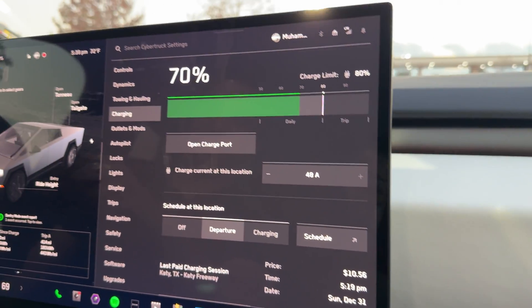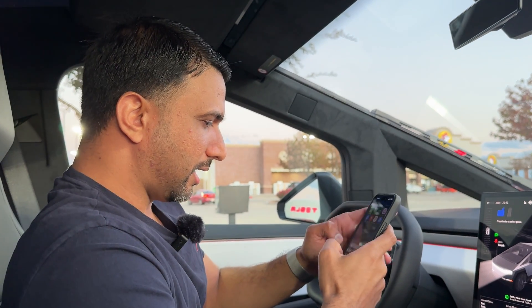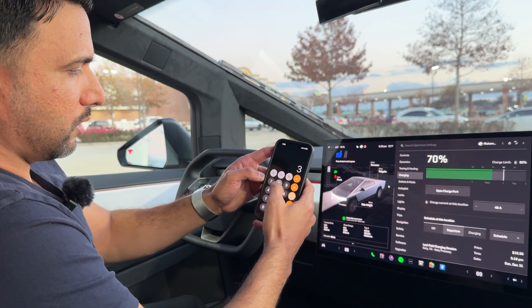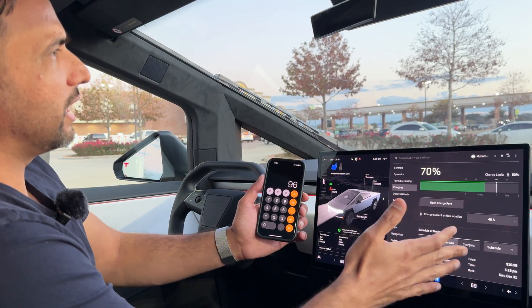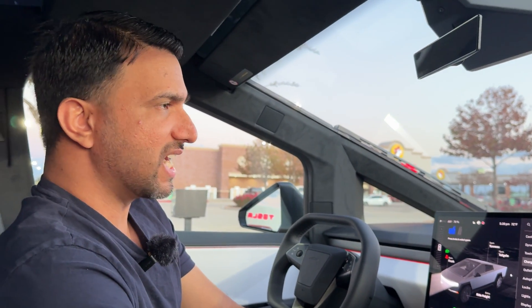Ten dollars and 56 cents to charge from 38 to 70 percent — that's about 32 percent of charge. If I multiply by three that's 96 percent, so a full charge would cost about $32 to $33 at 32 cents per kilowatt hour. If you're driving a V8 engine you'd be putting in $80 worth of gas, but here it's about $32 to $33 for a full charge. I'm in Texas, so we have Bucky's — it's a great place with plenty of charging spots that are always working. Let me know in the comments what else you want to see — peace out!